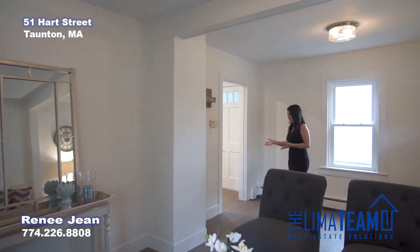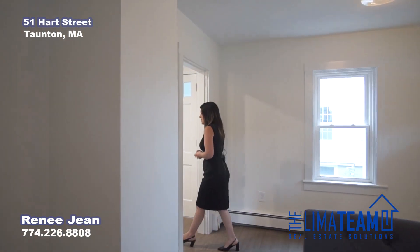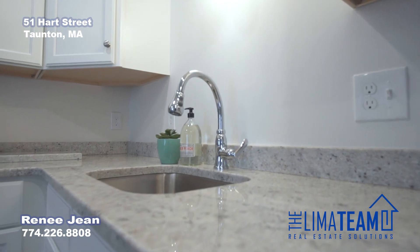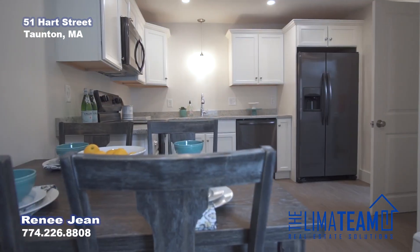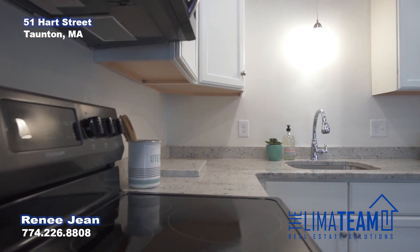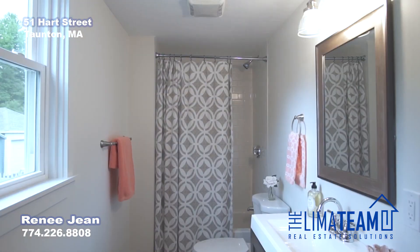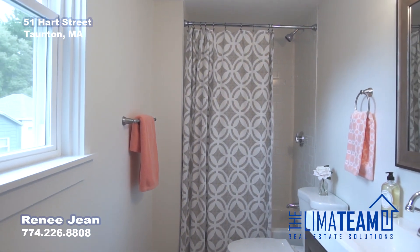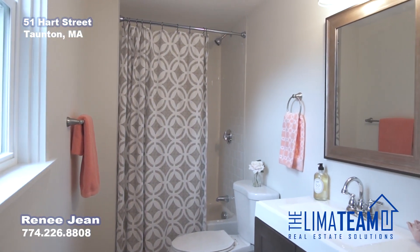Right here off of the living room, we walk into your kitchen. We have a brand new kitchen with granite countertops, recessed lighting, all new stainless steel appliances, and you have your bathroom right off the kitchen. In the bathroom, you have your laundry as well as a tiled shower and brand new vanity.